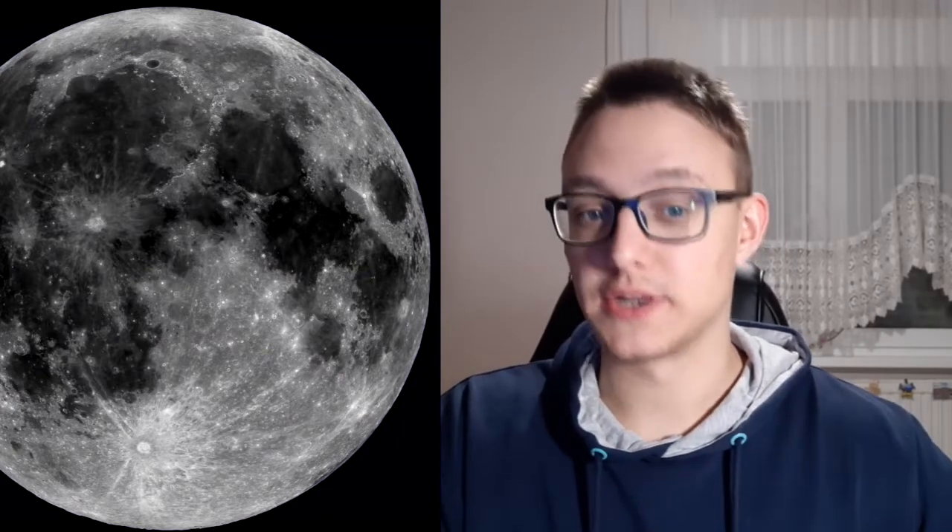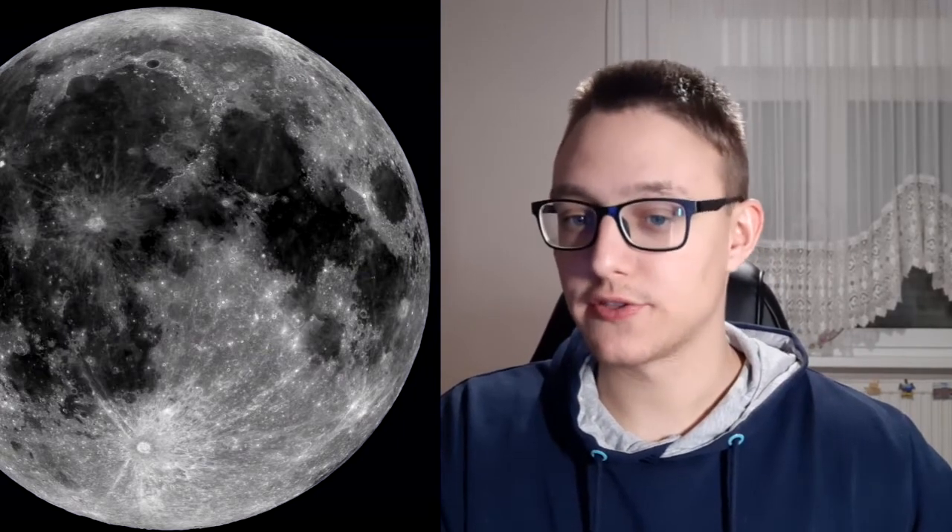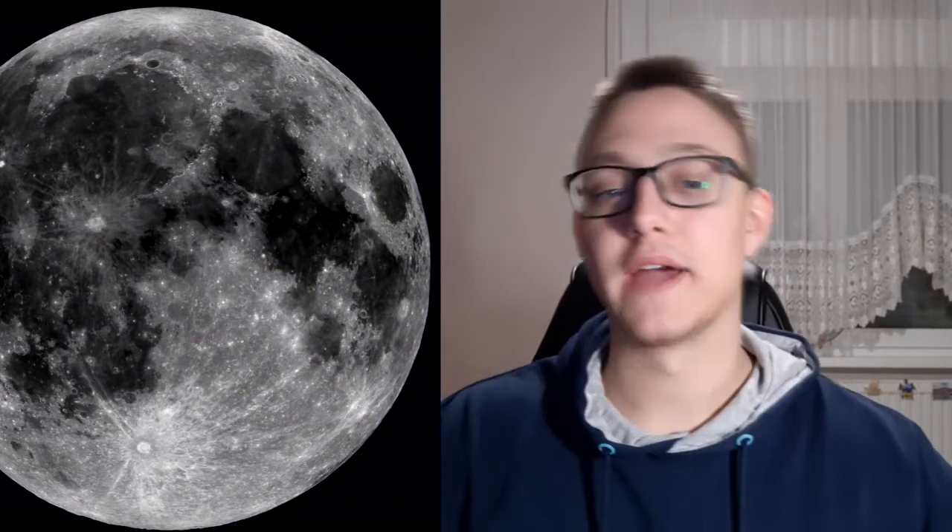What is the Moon made of? The Moon is made of a mixture of rocks and metals. About 4.5 billion years ago, a small planet smashed into the Earth, and lots of chunks broke off and blasted into space. The Moon was made when some of these joined together again — what a beautiful story.